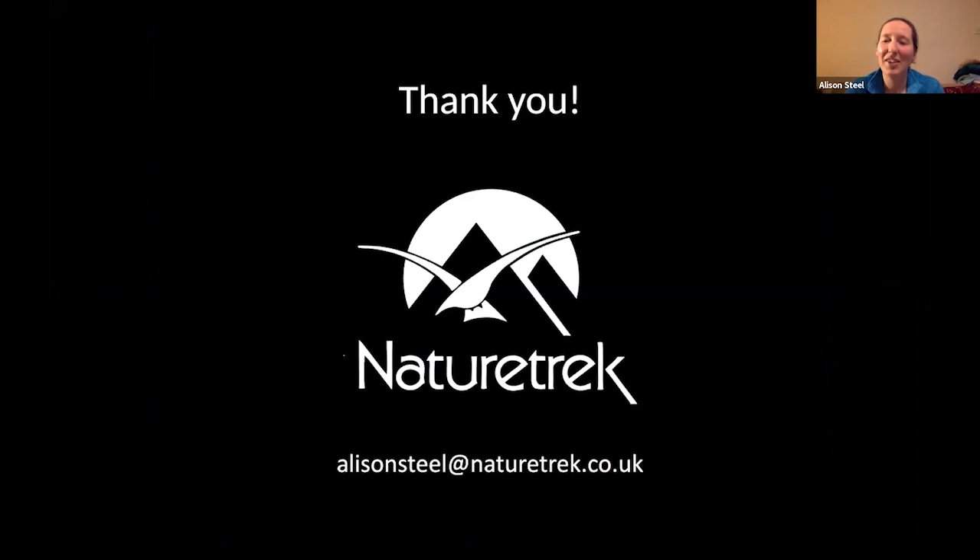I just want to say thank you very much for listening, and if you've got any questions, do feel free to pop them in the question and answer section, and we'll try and answer them for you.